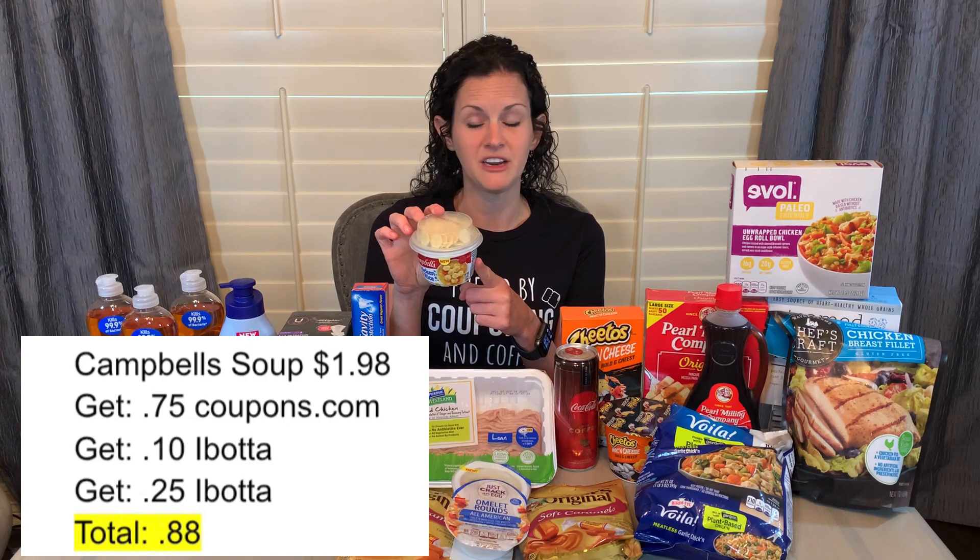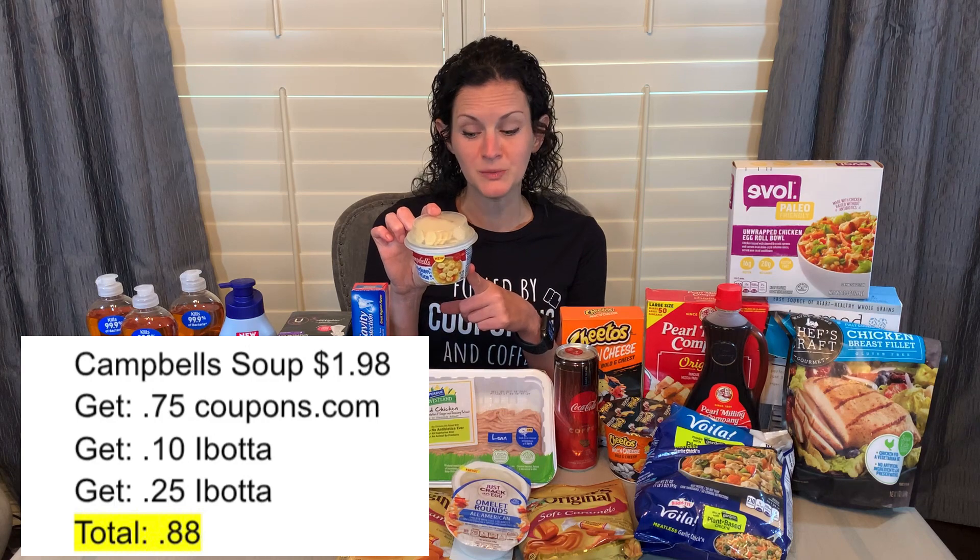I grabbed this Campbell's soup again — it's $1.98. You can submit your receipt to the Coupons.com app and get $0.75 back. I submitted my receipt to Ibotta and got $0.10 back for any soup, and then $0.25 back on Ibotta for purchasing this product specifically, making this Campbell's soup just $0.88.